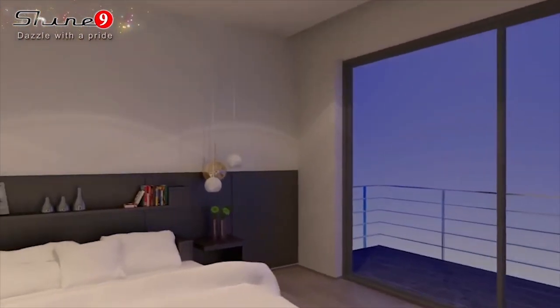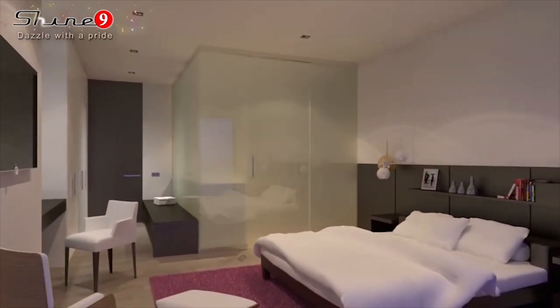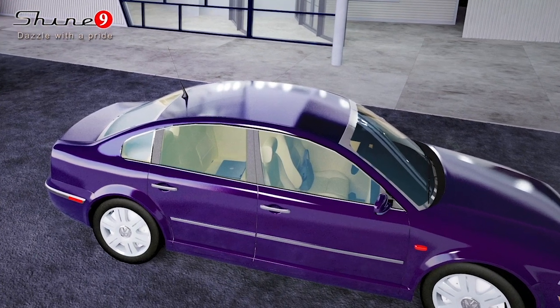The unique properties of Shine 9 Smart Switchable Glass make it eminently suitable for use as electronic glass windows and partitions, where you want light as well as privacy at times. Just flipping a switch can block out sunlight and assure privacy inside.